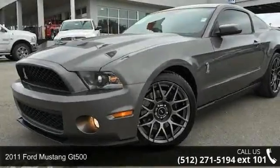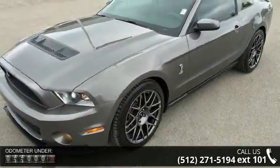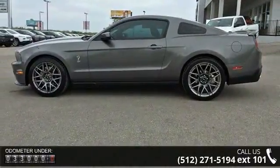Imagine yourself in this 2011 Ford Mustang GT500. If you are looking for a first-rate auto, this one could be yours today. This vehicle comes with a reliable eight-cylinder engine, connected to a smooth shifting automatic transmission.